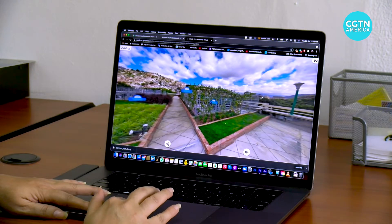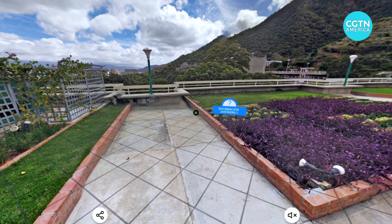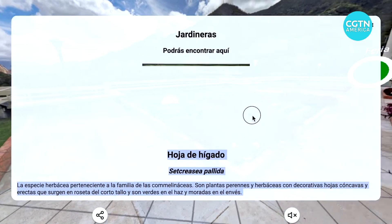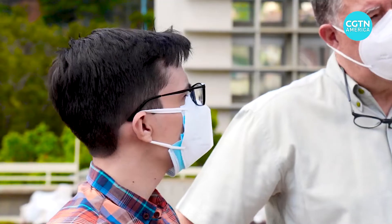But a current student came up with a way to allow people to explore this space without leaving home. A virtual reality project designed by a student in the computer engineering department makes it possible to visit the roof and learn about its benefits, even when it's closed.